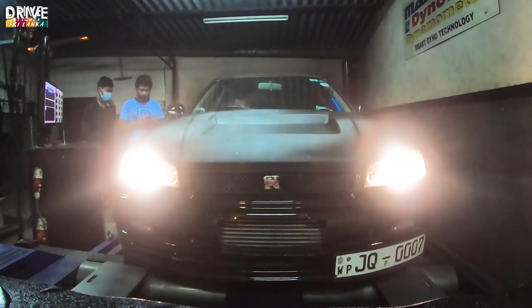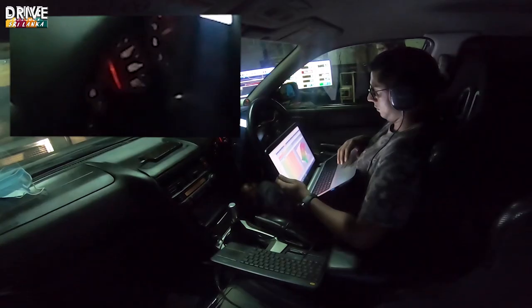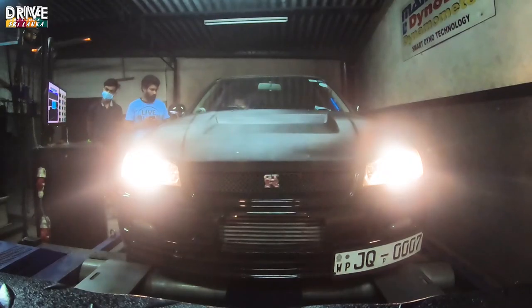It's 9 o'clock in the morning and we are waiting for him. This is actually another set of episodes where we do dyno runs from DRIVE SRI LANKA. We have already done the first dyno run on a GTS-T, and this is actually the second episode of that. Let's see what the surprise is!